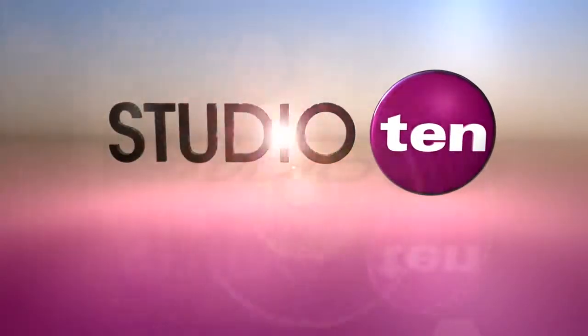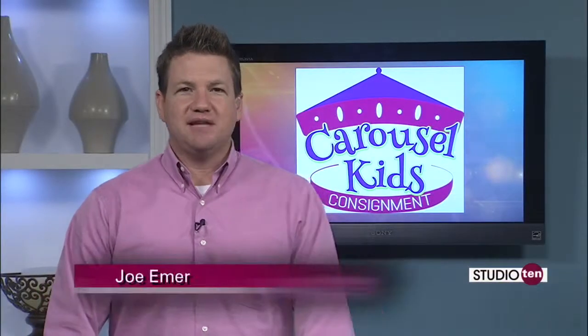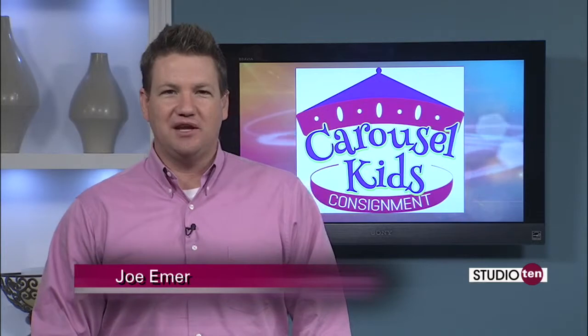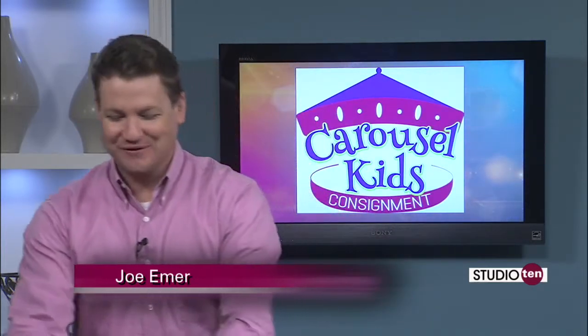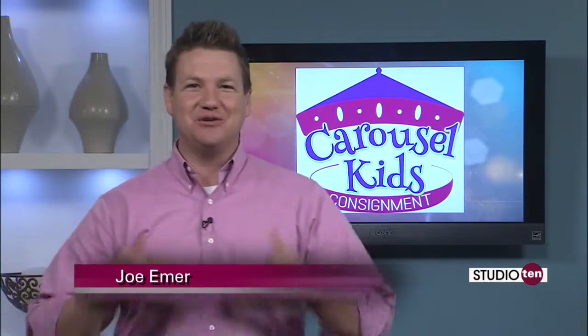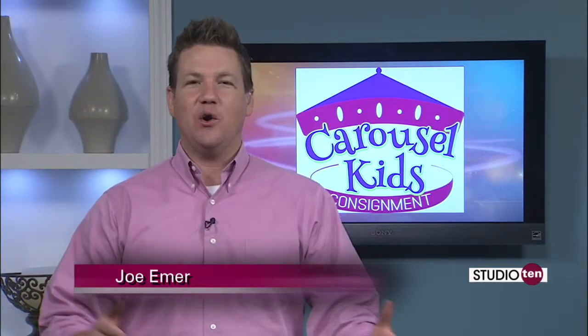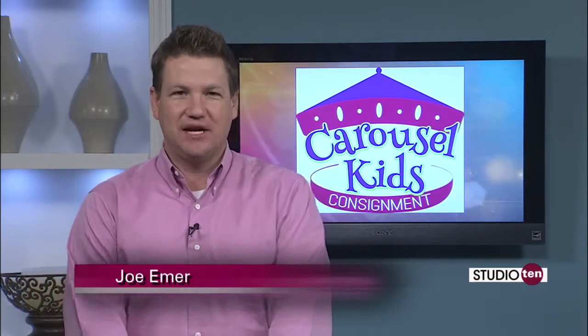Welcome back to Studio 10. If you're a parent, you know that sometimes you can't just buy one or two new articles of clothing for your little ones because they grow in phases. You need entire new wardrobes from time to time as they grow so quickly. But whether you're looking for one piece or a whole new wardrobe, you can find it all for great prices at Carousel Kids Consignment Store.